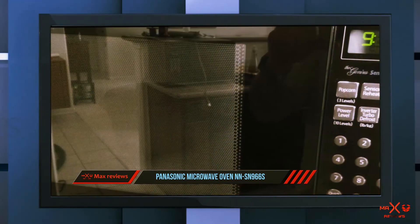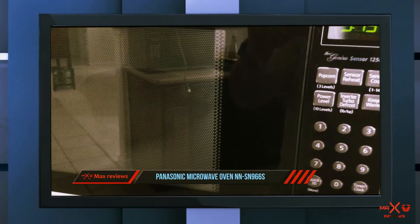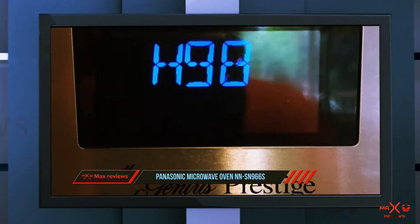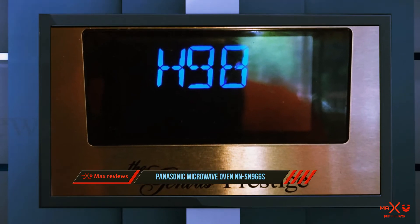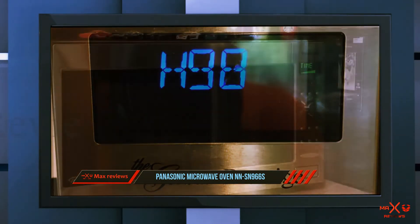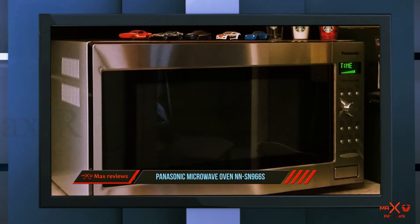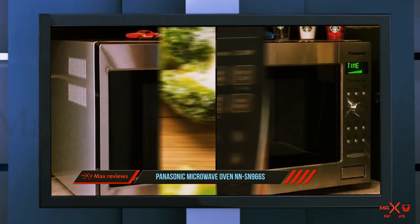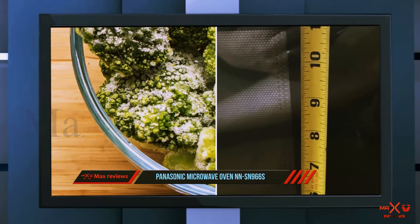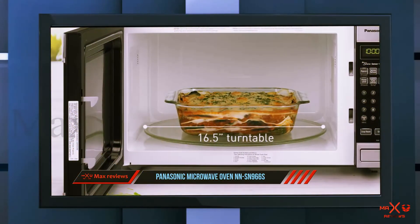Other pluses include the sleek stainless steel appearance and 14 auto cook options. If you frequently use your microwave to cook, steam, or defrost, you'll appreciate the built-in inverter, which delivers consistent heating power that won't leave food rubbery or unevenly heated. People find the display and controls easy to use, but a few online reviewers reported button failure on the door after several years.